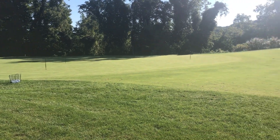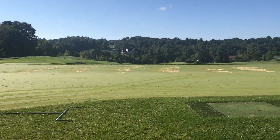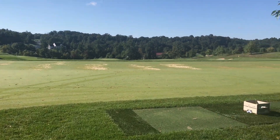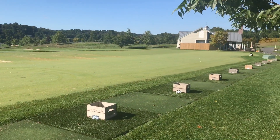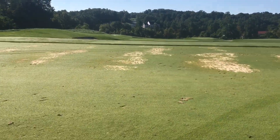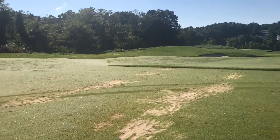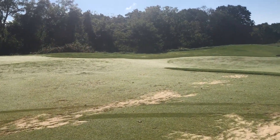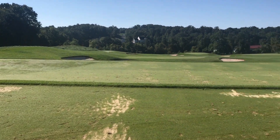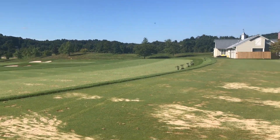This is our short game area, right next to our driving range. We have two very large grass tee areas — one on top, and one on the bottom. We even have an area over here to the side where you can practice some side hill and downhill lies. Lots of target greens and a huge grass area.